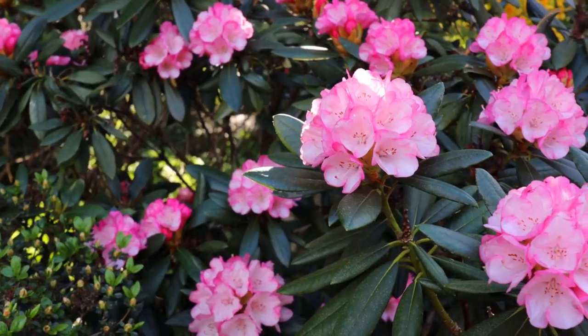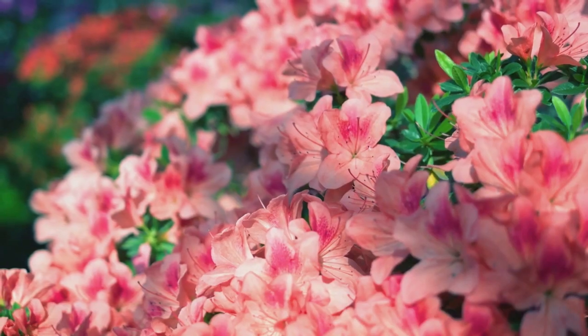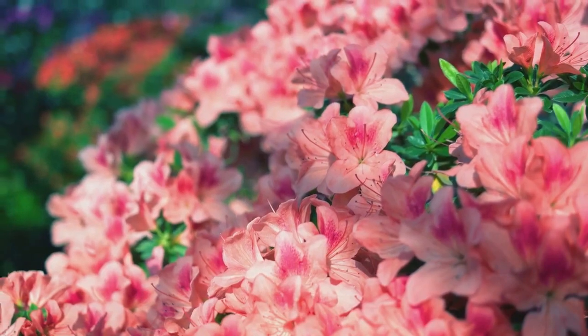Next, rhododendrons. They relish acidic soil with a pH between 4 and 6. Regular watering and partial shade are key for these vibrant bloomers.